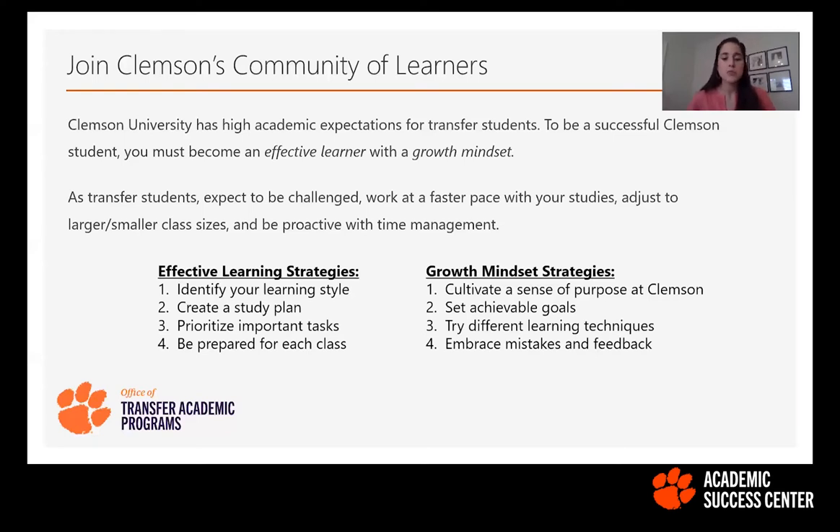Cultivate a growth mindset and a sense of purpose at Clemson. Understand your why — why are you majoring in this field, what are your goals? Set achievable goals, which will help motivate you and create that sense of purpose. Those goals could be short-term for this semester, or long-term for your full time here at Clemson. Setting goals will help keep you motivated and on track with your academics and involvement outside the classroom.